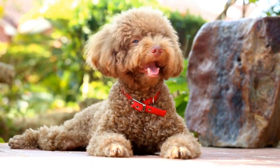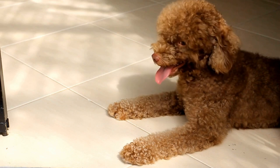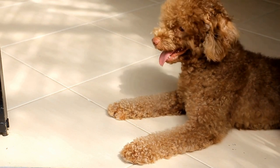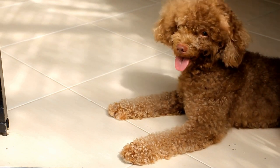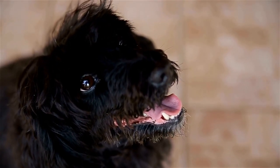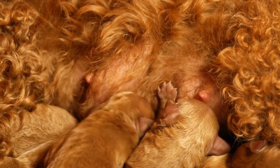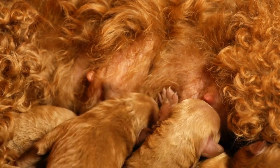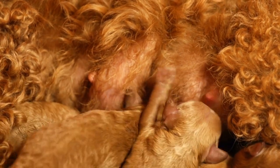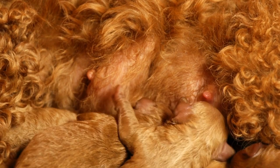Four: portraying their personality. Poodles are known for their intelligence, playfulness, and lively personalities. Capturing these traits in photographs can truly bring out the essence of this breed. By observing their behavior and interactions, a photographer can freeze moments that reflect their playful nature. Candid shots of poodles engaging in activities they enjoy, such as fetching a ball or jumping in excitement, can provide a glimpse into their personality and make for endearing photographs.